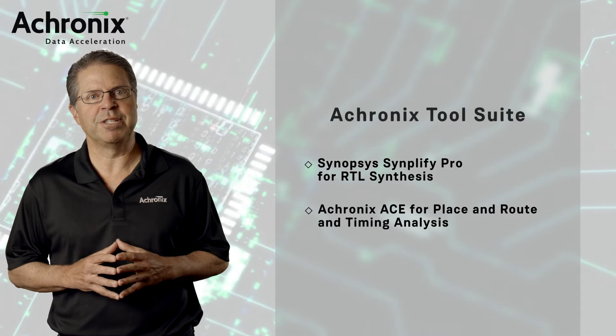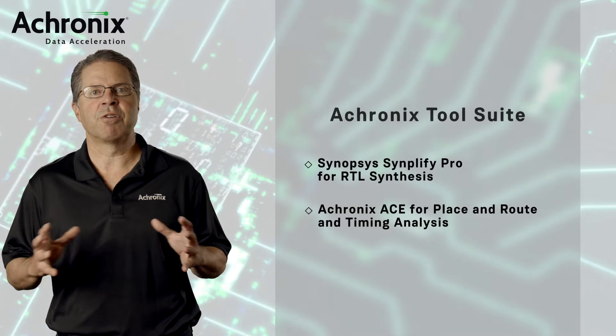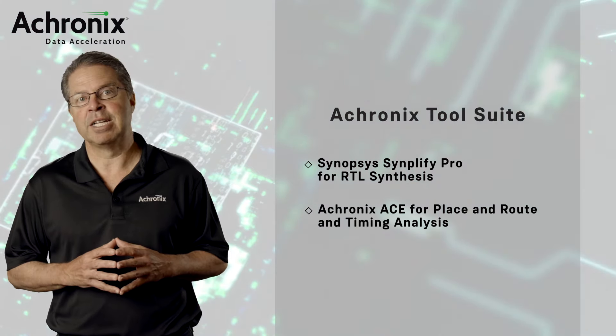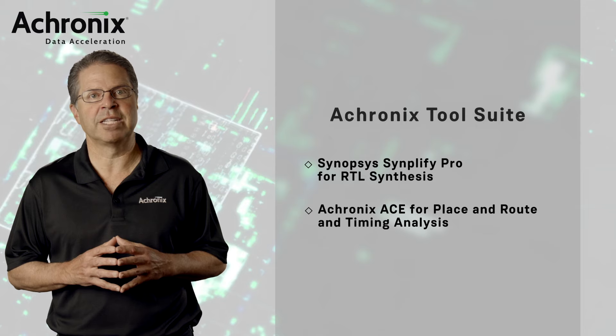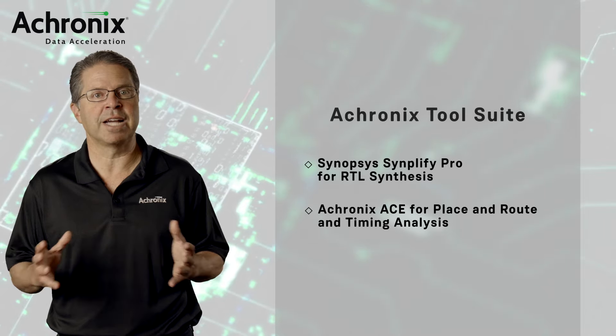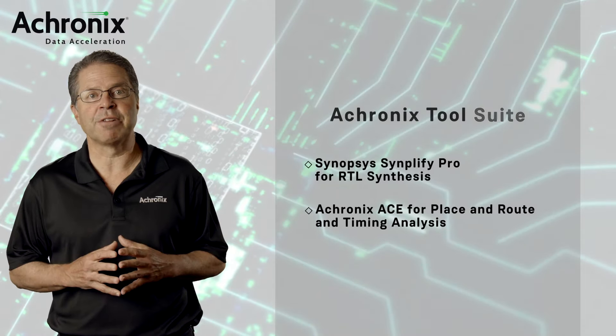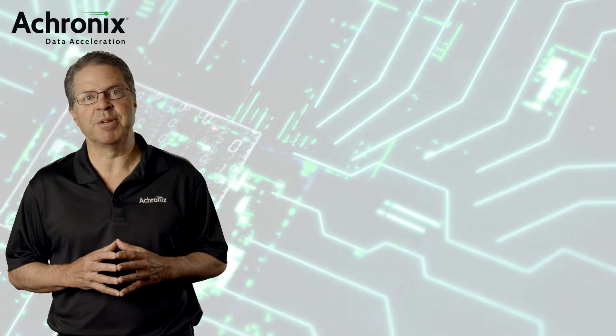All Acronix FPGAs and eFPGA IP solutions are supported by industry standard design tools. The Acronix tool suite features Synopsys Synplify Pro RTL synthesis and Acronix ACE design software for placement, route, and timing analysis. We look forward to helping you solve your data acceleration challenges. Please contact Acronix for more information.